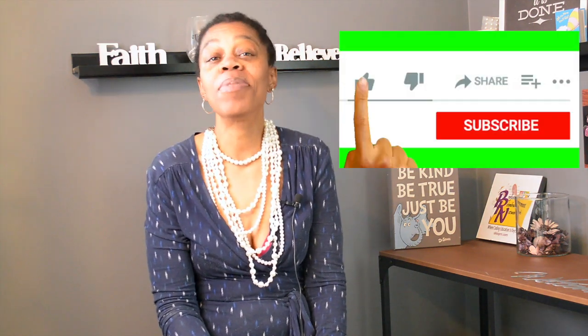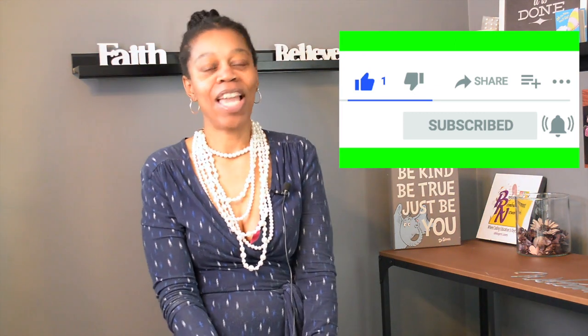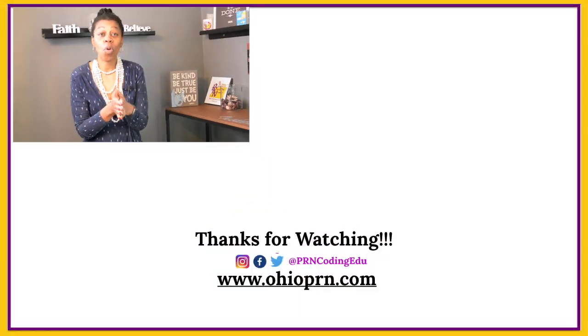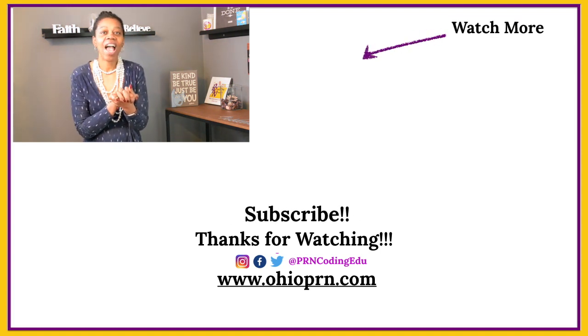If you liked the video, don't forget to let me know by hitting the thumbs up, hitting the subscribe button, and the notification bell so you are informed every week when I upload new content. I love hearing from you, so let me know you were here by providing a comment or a question. Let's stay connected and connect others, especially now that we're kind of quarantined. Remember, be safe, be kind, and don't wish for it — work for it. Until next time, take care and thanks for watching.